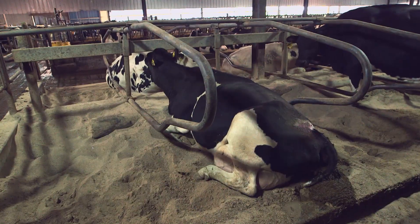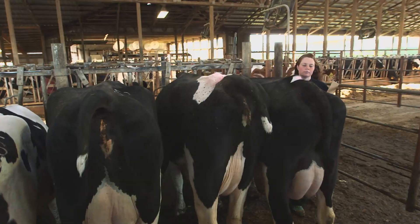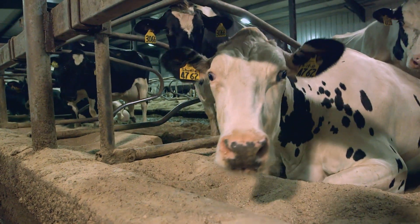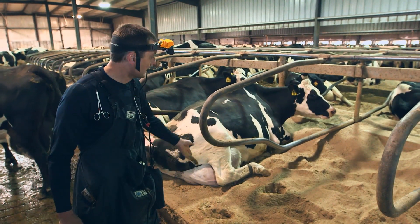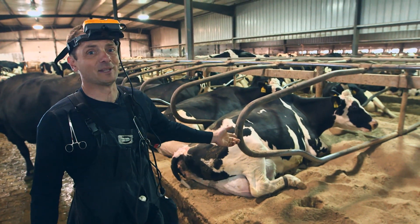We know scientifically now that there's very good data to prove that a happy cow will make a lot of milk because they are more comfortable with their surroundings. In this particular farm, we use sand for bedding. It's like going to a beach — all washed sand from quarries locally here. You can see this cow laying here as comfortable as can be, chewing her cud. She's happy.